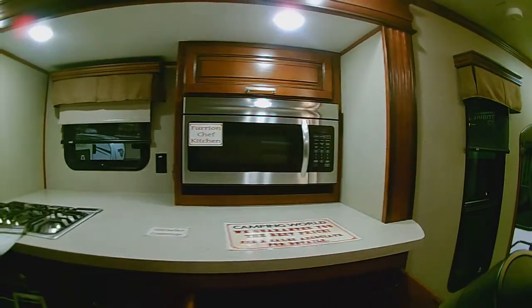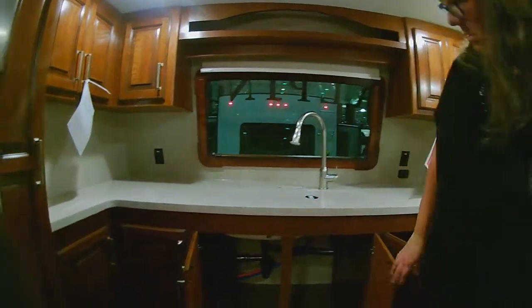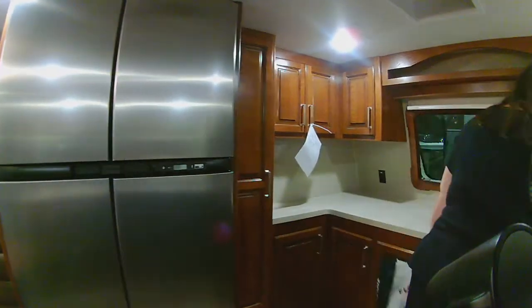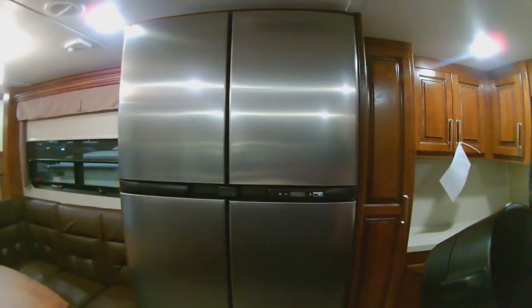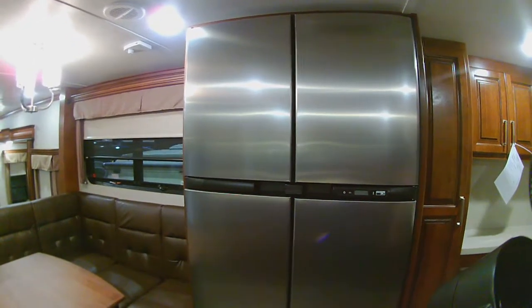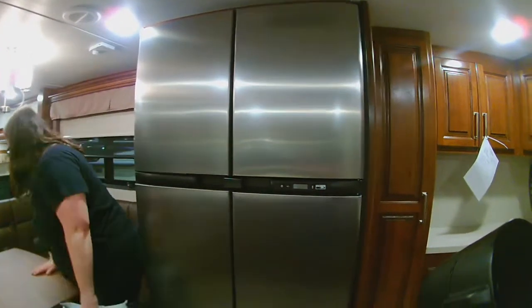I don't know where the trash can goes — well, you could do it under here, or you could put it right there in front of the plumbing, probably. That would be the best, because they don't have a built-in trash can. This is a Keystone, but they put in the Norco refrigerator like the Solitudes from Grand Design. It's gas-electric. And it's nice — they put a power fan here for the kitchen to exhaust.